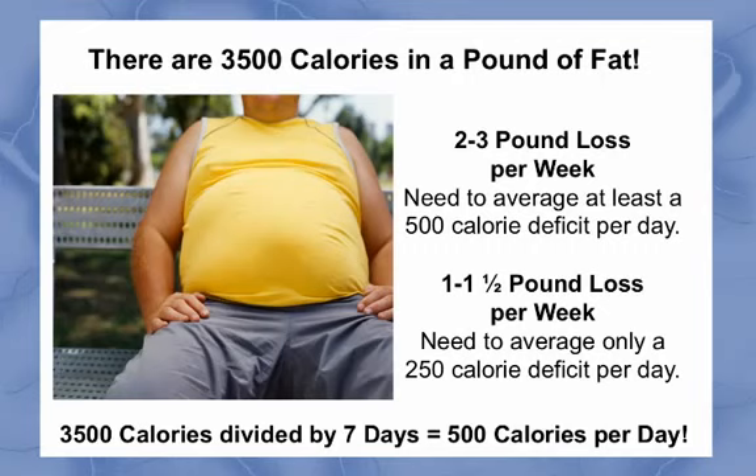Now, before you start thinking this is too many calories to cut out of your daily diet, you also need to know this. With every one pound of fat loss, you will also have a one to two pound loss of water weight. This means that if you truly lose one pound of fat, then your actual weight loss on your bathroom scale will register a two to three pound loss. This means you can set two goals depending upon how fast you want to lose weight. If your goal is a two to three pound loss per week, then you need to average at least a 500 calorie deficit per day. If your goal is a one to one and a half pound loss per week, then you need to average only 250 calories per day deficit.